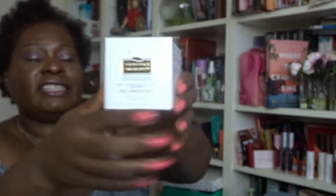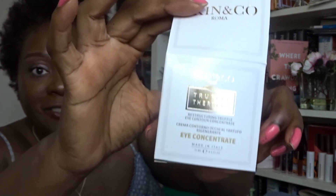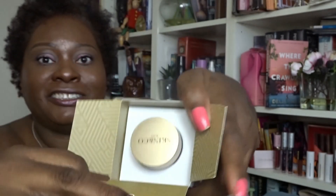So this is the Truffle Therapy Eye Concentrate — and look at the size of this box versus the size of the actual product! I really hate it when brands waste so much packaging.